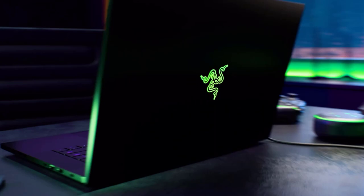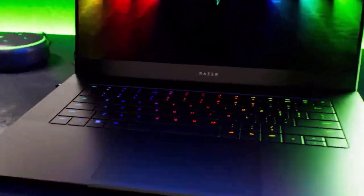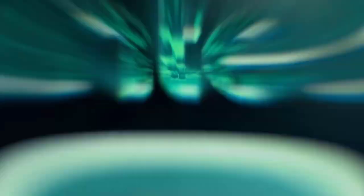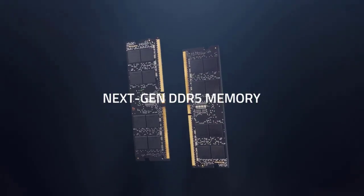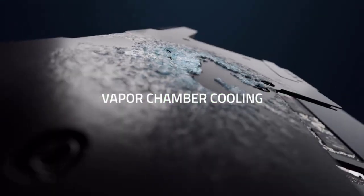I'm thoroughly impressed with the Razer Blade 15. The design is sleek and modern, and it's very lightweight for a gaming laptop. The CPU is incredibly powerful, and the GPU is great for gaming. The RAM and storage are also very generous. Overall, I highly recommend this laptop for anyone looking for a powerful and portable gaming device.